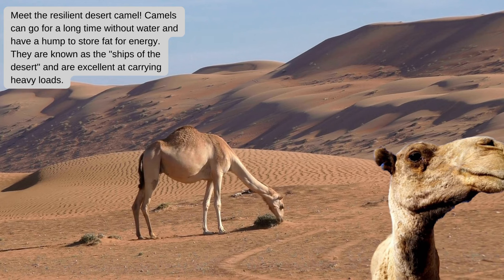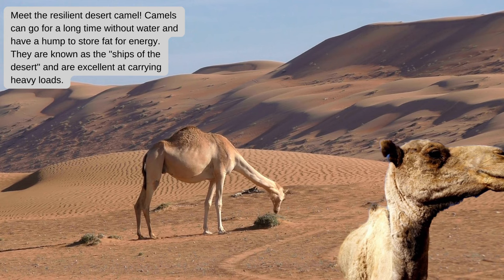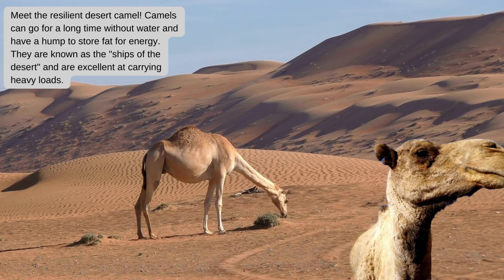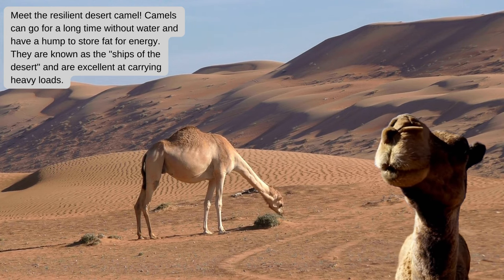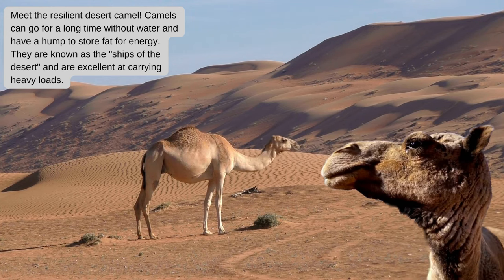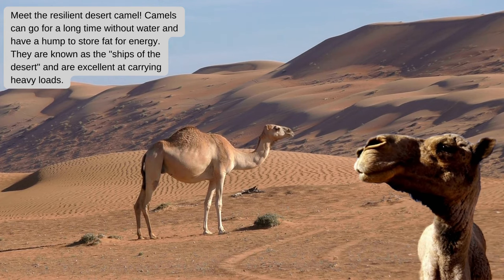Meet the resilient desert camel. Camels can go for a long time without water and have a hump to store fat for energy. They are known as the ships of the desert and are excellent at carrying heavy loads.